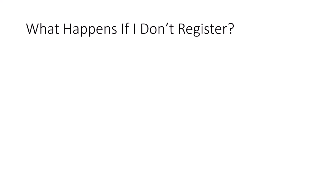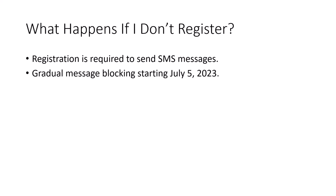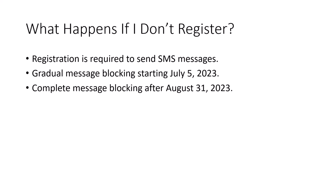What happens if you don't register? Well, registration is required for all U.S. 10DLC phone numbers. Registration is not required for phone numbers located outside the U.S., nor is it required for toll-free 800 numbers or shortcodes. The carriers will begin gradually blocking messages starting July 5th, 2023, and after August 31st, 2023, all unregistered 10DLC messages will be blocked.